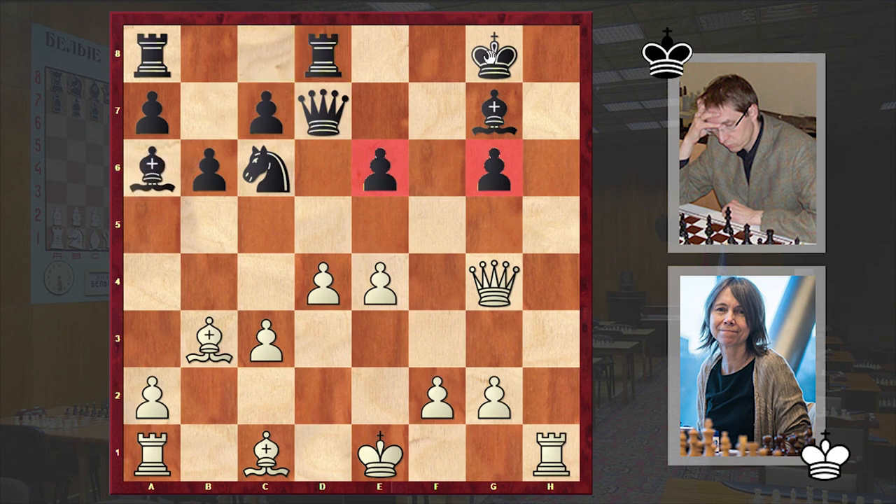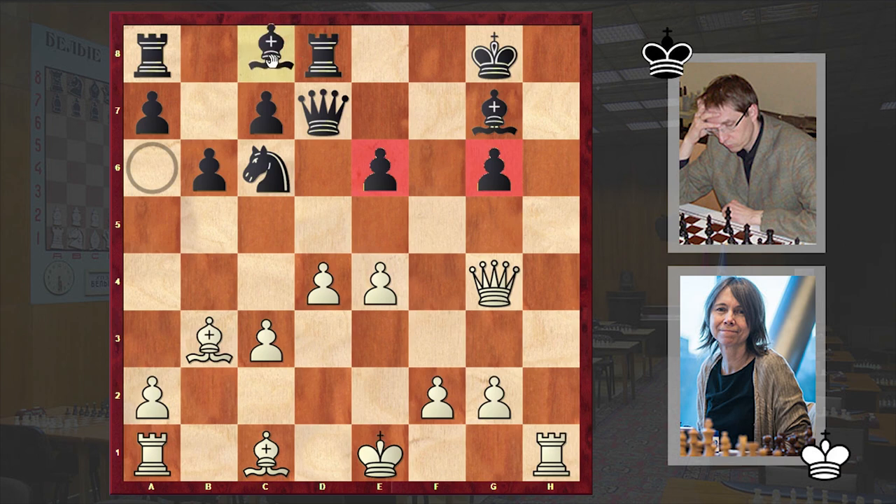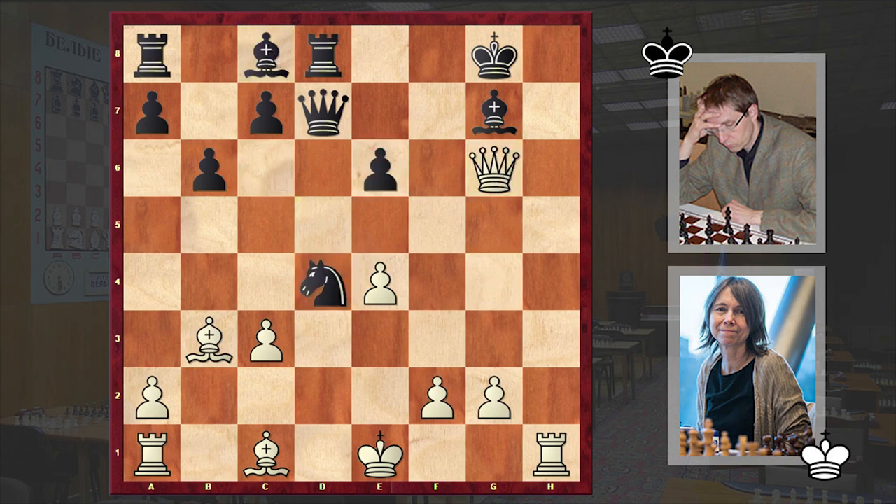Although by playing Kf7 black could neutralize both threats, but after Rh7 there is not much black can do — the threat is Bh6, and at some point Bxe6 can follow. But in our game we have Bc8 and Qxg6, then Nxd4 — in a hopeless position Kinderman wants to make things complicated and is trying to sharpen the game. But Kramling's response was cold-hearted — we have Rh3.